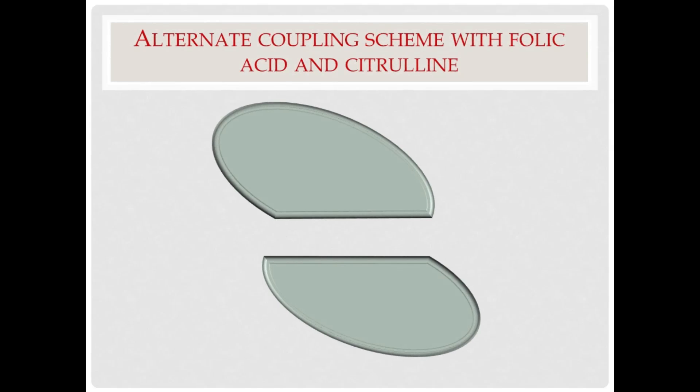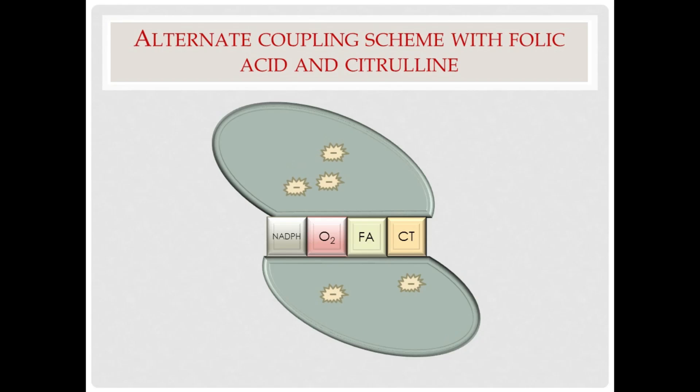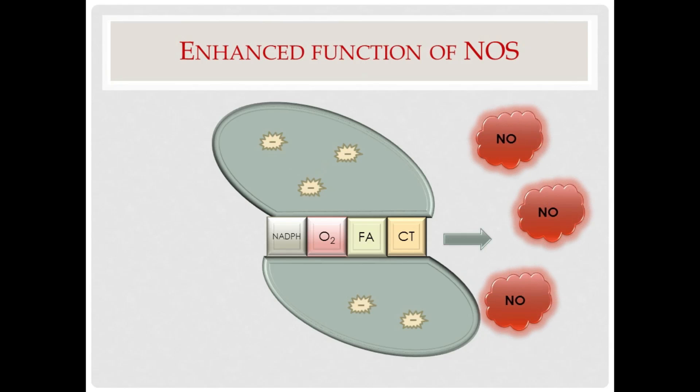In this alternative scheme for nitric oxide production, we see the tri-flow technology at work. In the original demonstration in Part 1 of the lectures, I showed that the proper function of the NOS enzyme requires NADPH, O2, tetrahydrobiopterin (BH4), and L-arginine. When we use tri-flow to enhance the body's ability to produce nitric oxide, we replace BH4 with folic acid and L-arginine with citrulline. These substitutions allow smooth transfer of electrons across the enzyme as if you had BH4 and L-arginine. Studies have shown that the tri-flow formula allows the NOS enzyme to function at or above normal efficiency, giving your body increased amounts of nitric oxide.